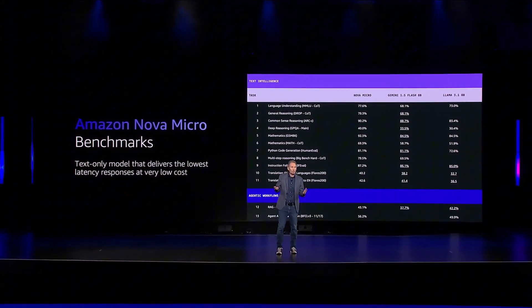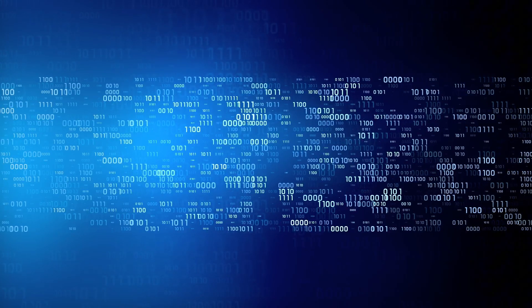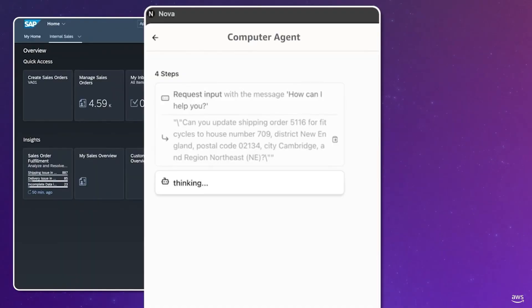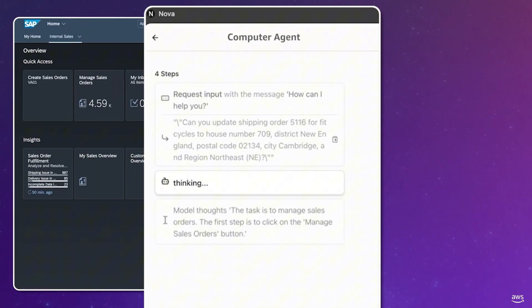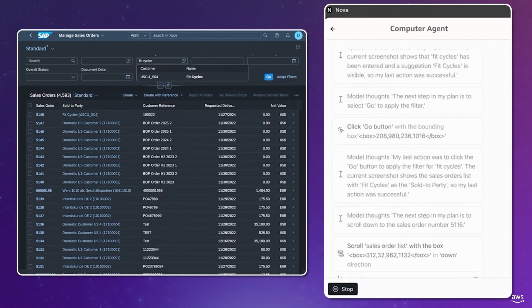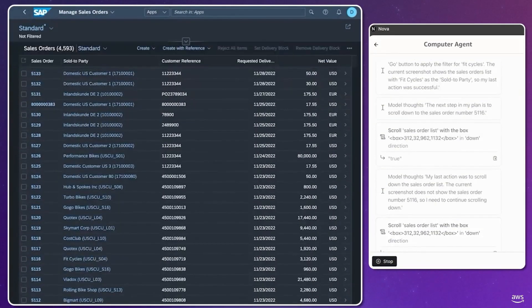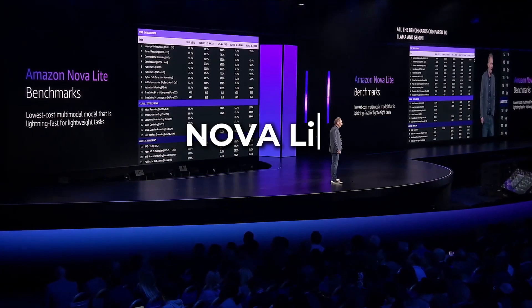Nova Micro — the speed freak. Nova Micro is the Flash of AI models. It processes text faster than your Wi-Fi disconnects during a Zoom call. Amazon claims it outputs a jaw-dropping 210 tokens per second, making it 75% cheaper and significantly faster than industry-leading models. Need to summarize a week's worth of emails, product reviews, or social media rants? Nova Micro has your back, and it won't ask for coffee breaks.